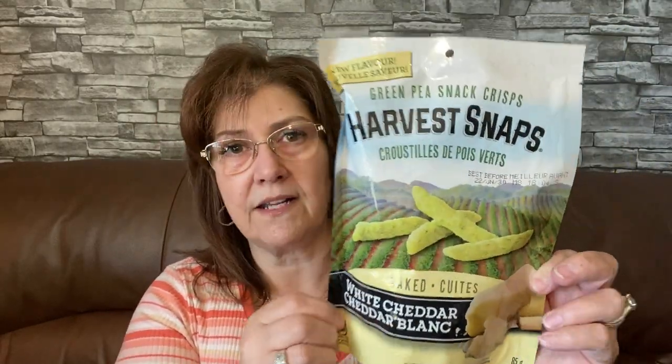I got these green pea snack crisps - Harvest Snaps, white cheddar baked. I'm not really fussy on these too much but my husband really likes them. I'm not sure if it's the original he prefers, but we'll give the white cheddar ones a try. I picked those up for him since he likes anything white cheddar - popcorn, anything.